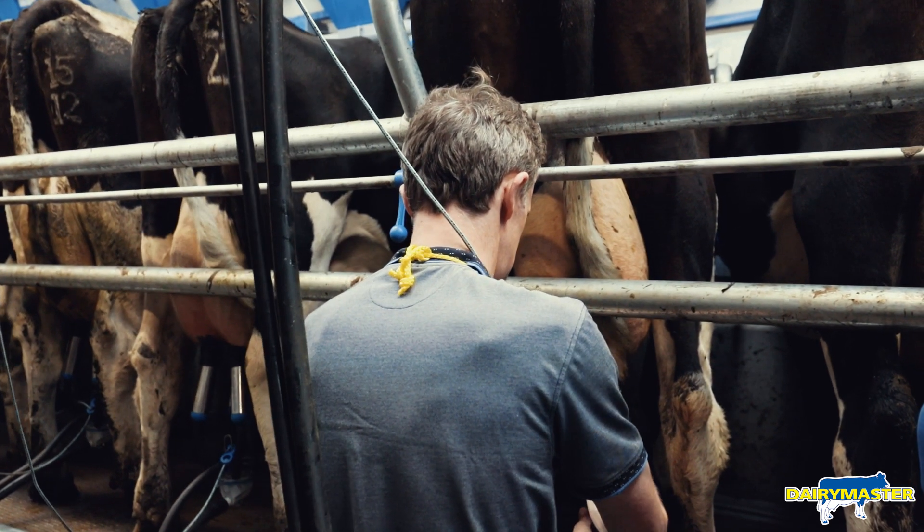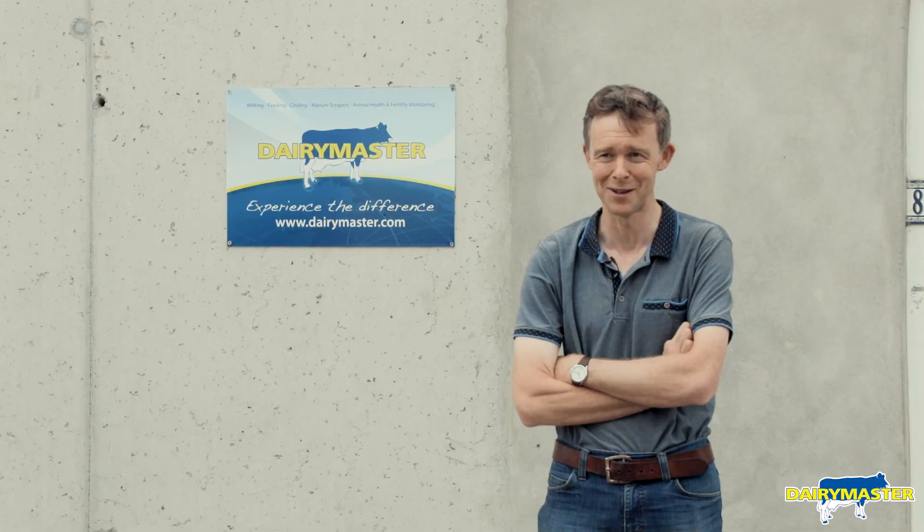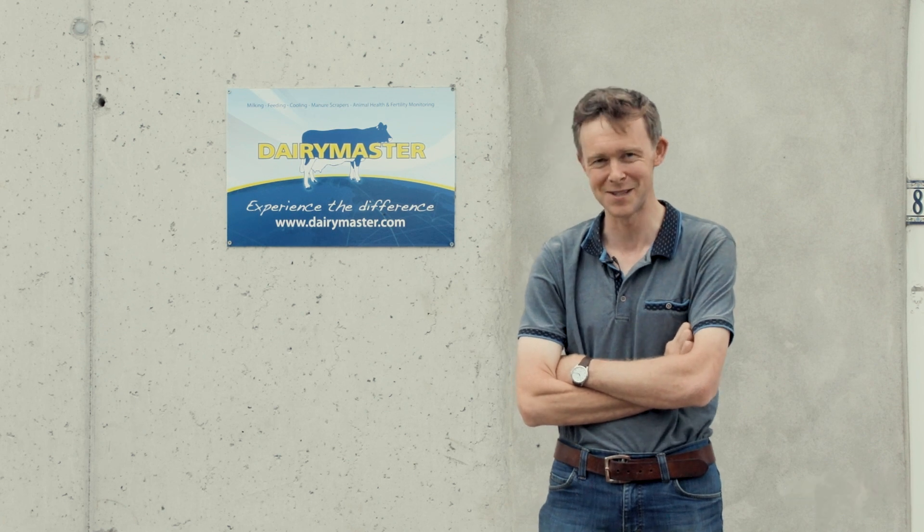In the new parlour we're now looking forward to the evening milking after the morning milking, and weekends don't seem as bad either. Sunday morning was always a bad morning to get someone to milk, but they've got easier to find now since this Dairy Master went in.